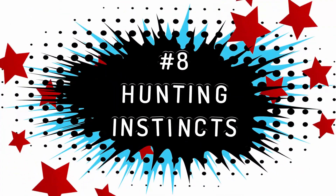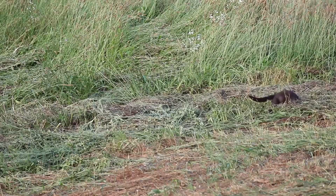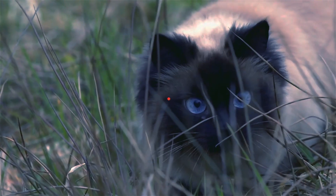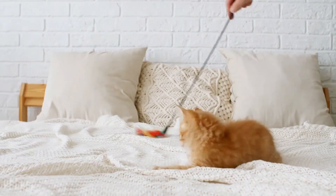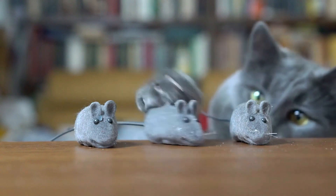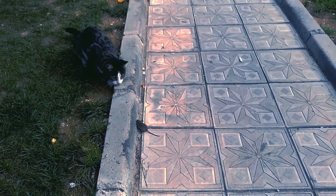Hunting Instincts: as dusk settles, cats' hunting instincts intensify. Once the sun sets, your usually laid-back kitty turns into a little predator. During the day, their hunting drive is often manifested in play, like chasing toy mice. At night, hunting becomes real.